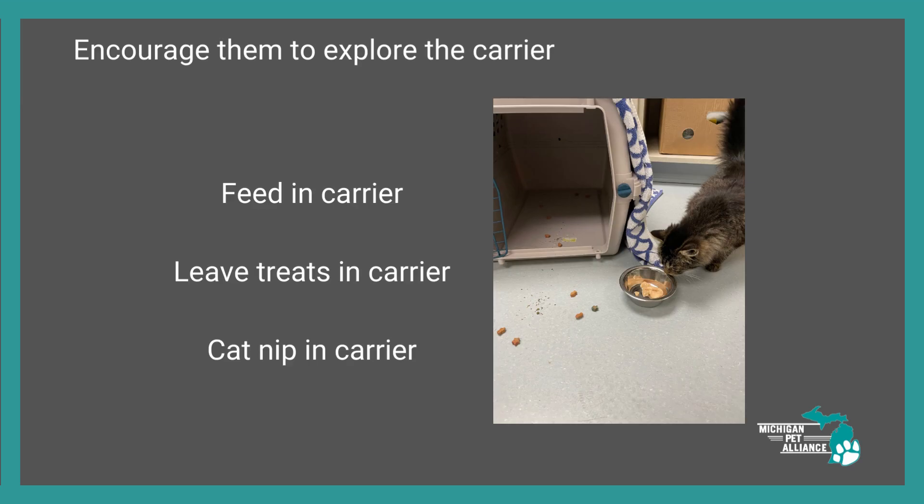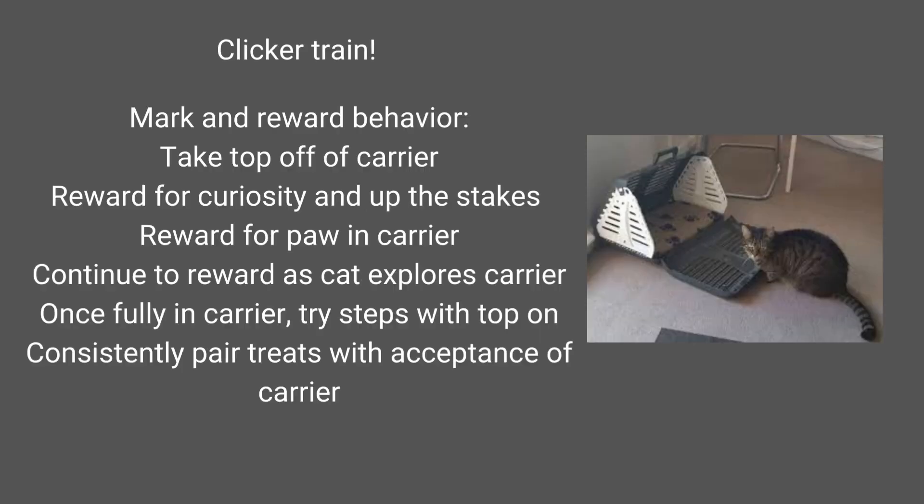We're going to encourage them to explore the carrier. We can feed them in their carrier, leave treats in there at all times, and put catnip in there — anything to encourage them to go into the carrier, explore it, and get used to it. It's no longer this novel, scary thing; it's just part of their environment. There's food in there, it's kind of cool, they like hanging out in there.